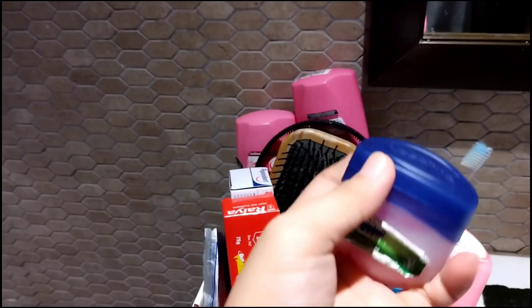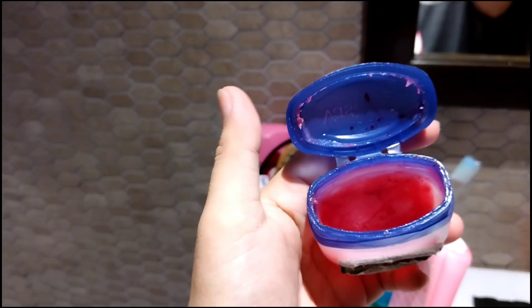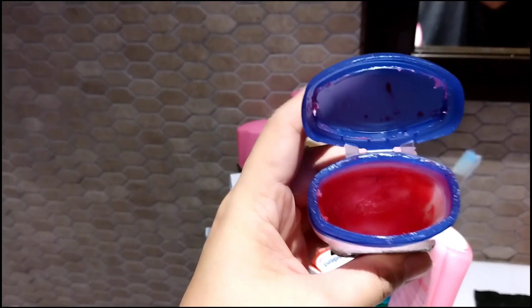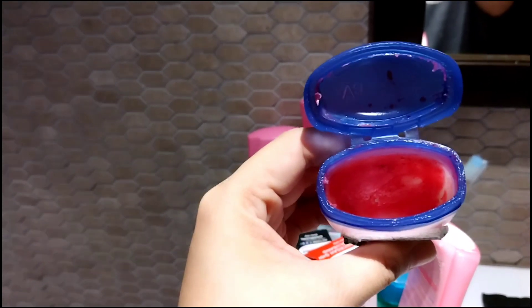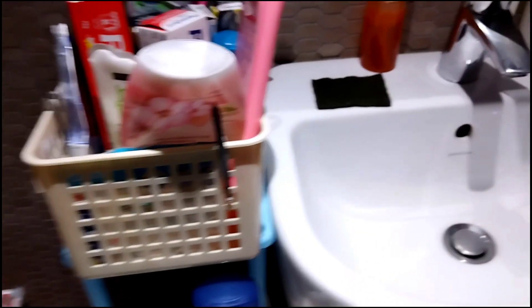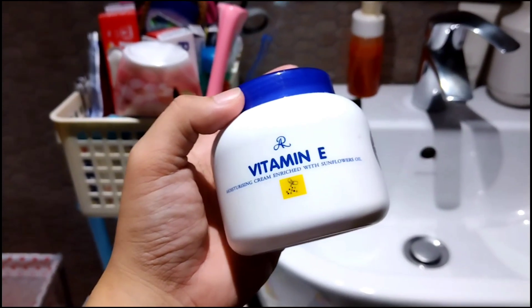Tapos ito, mga Kamarates — alam nyo po, yung nilagay ko po dyan, yung lip tint ko po dati. Tapos hinalo ko po siya — nag-experiment ba yan? Dito naman, meron din akong Vaseline din dyan. Meron din naman akong Vitamin E Cream.